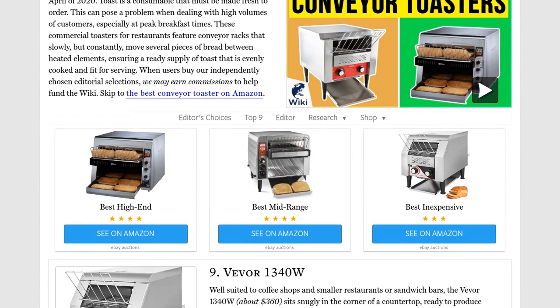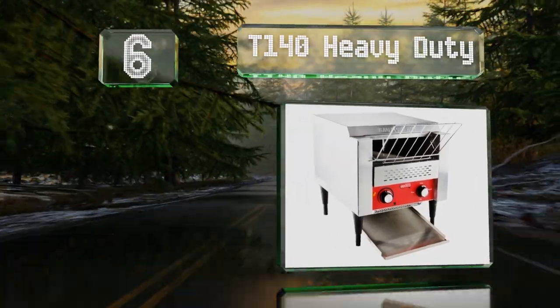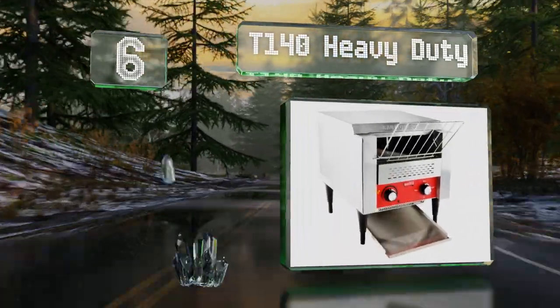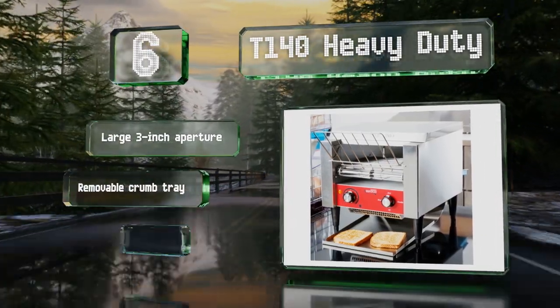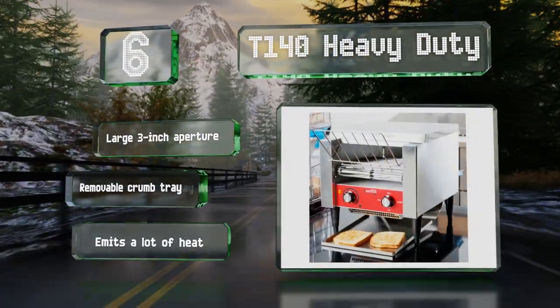At number six, the large feeder shelf and 10-inch wide conveyor make the T140 Heavy Duty a good choice for busy commercial environments. It can be left in standby mode between servings, conserving power while remaining warm and ready for use at short notice. It's got a large three-inch aperture and a removable crumb tray. However, it emits a lot of heat.